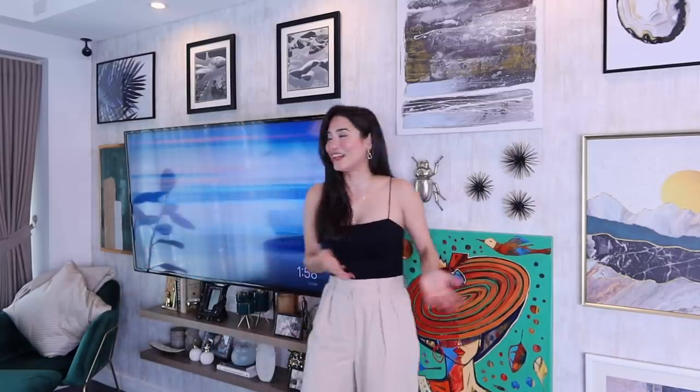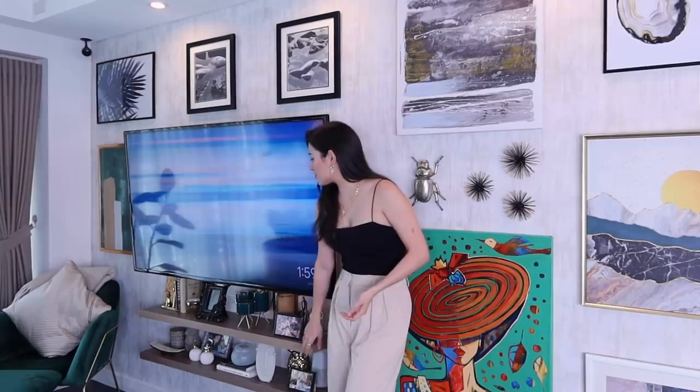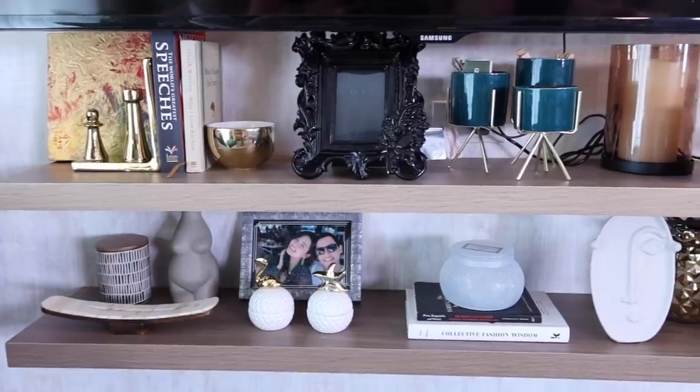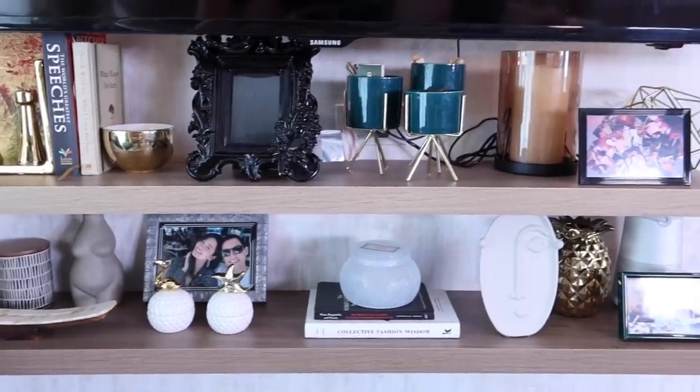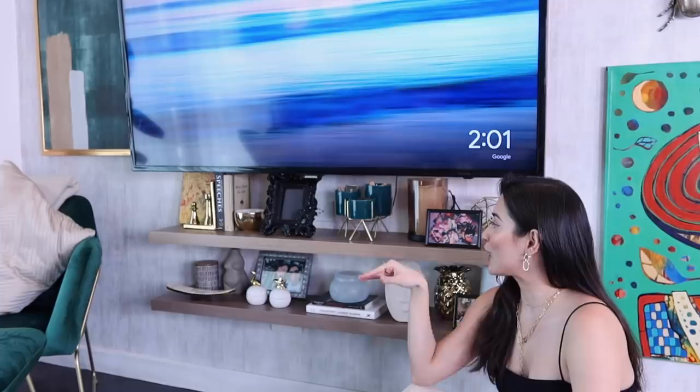I also knew I wanted some sort of shelving but didn't want a bulky shelf brought in, so that I still felt like there was enough space in the living area. These shelves I believe are from My Dava Foam and I just filled them with a bunch of different trinkets from my travels or memories I have with my friends.